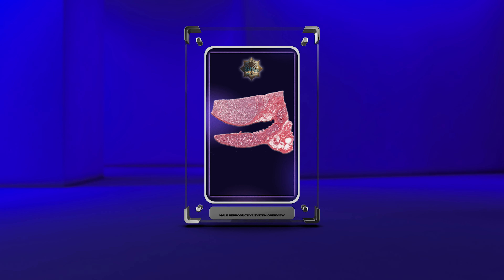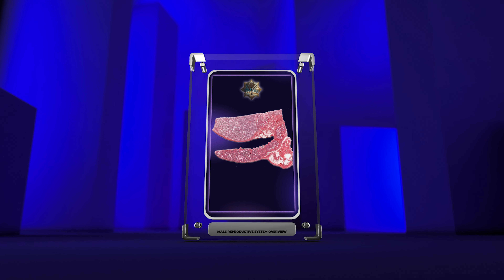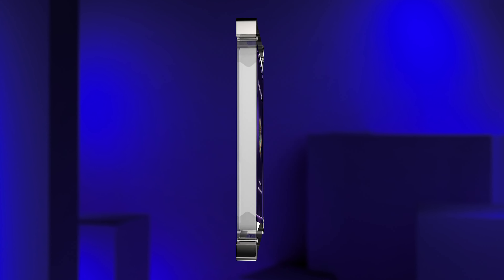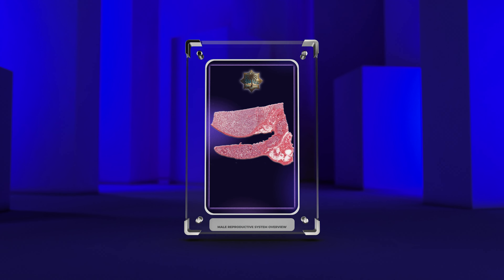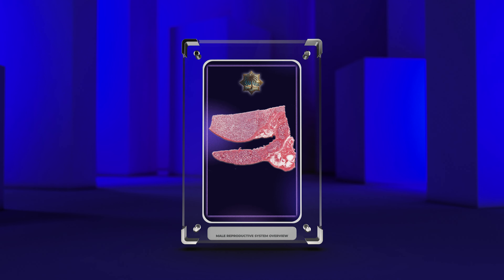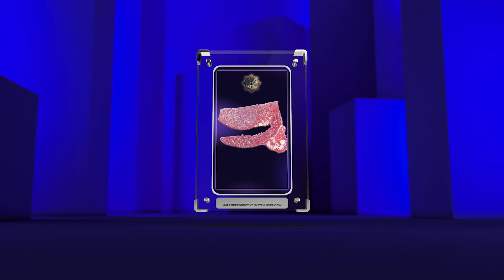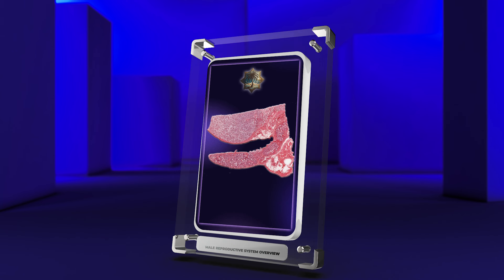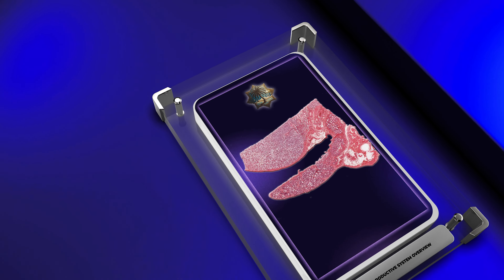Welcome to today's lesson on the histology of the male reproductive system. In this lesson, we will explore the microscopic anatomy of various structures involved in the male reproductive process. We will delve into the intricate details of the testes, epididymis, vas deferens, seminal vesicles, prostate gland, bulbourethral glands, penis, urethra, spermatogenesis, sperm structure and function, male reproductive hormones, and male infertility. By the end of this lesson, you will have a comprehensive understanding of the histological features and functions of these remarkable organs and their role in human reproduction. So let's begin our journey into the microscopic world of the male reproductive system.